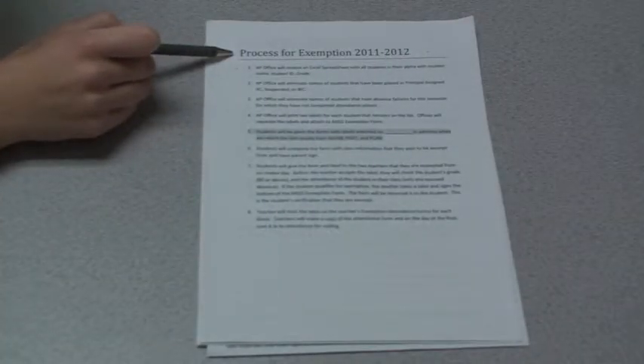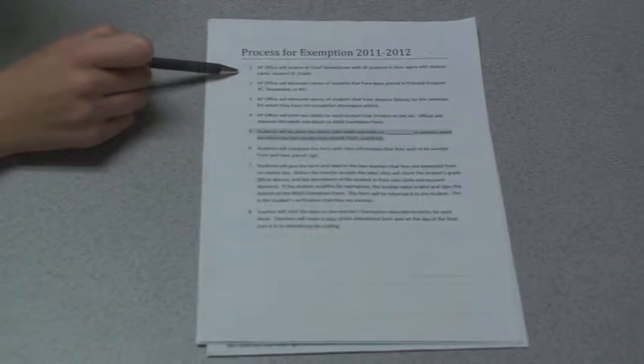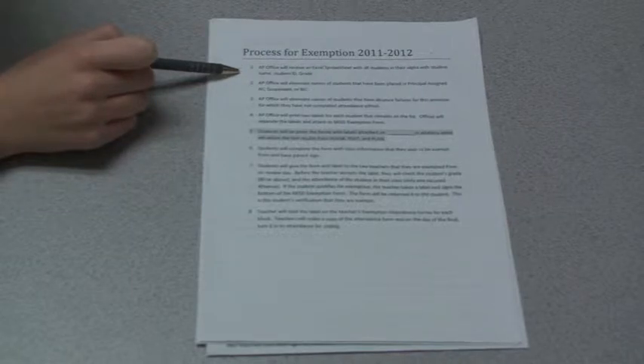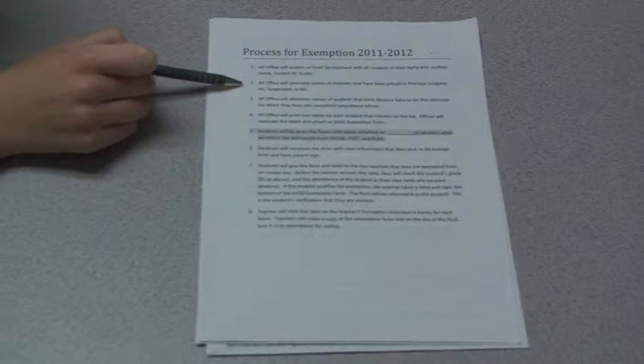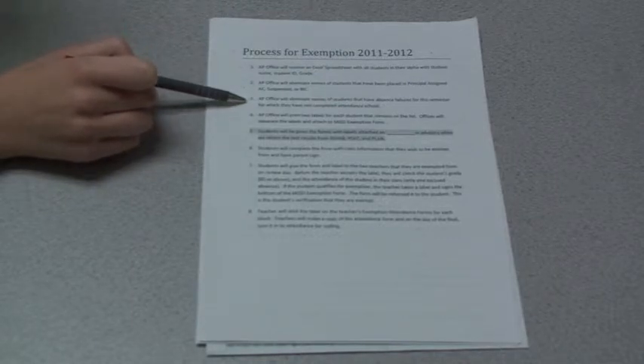To review the process: the AP Office will first receive a list of all names and eliminate them based on major disciplinary actions, such as if you've been suspended, gone to BIC, or AC. Then they will eliminate the names of people who have absence-failed.